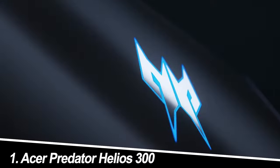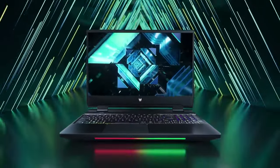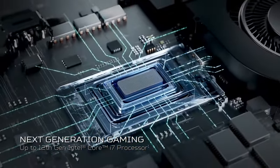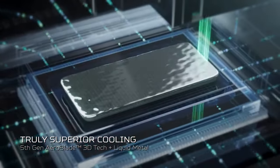Number one: Acer Predator Helios 300. The Acer Predator Helios 300 is a beast for the price, packing an 11th gen Intel Core i7 processor and an NVIDIA GeForce RTX 3060 GPU. This laptop tackles demanding games with ease.